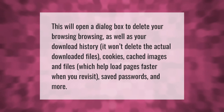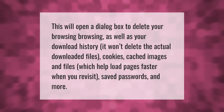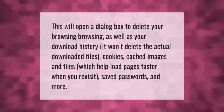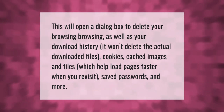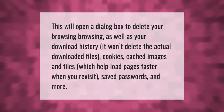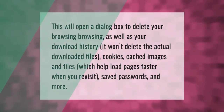This will open a dialog box to delete your browsing and download history. It won't delete the actual downloaded files, cookies, cached images and files which help load pages faster when you revisit, saved passwords, and more. Thank you for watching — please subscribe and hit the bell notification.